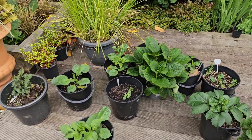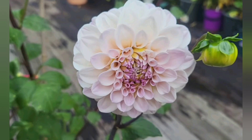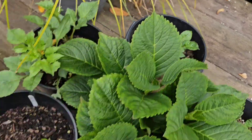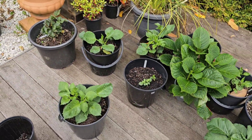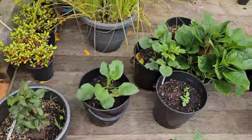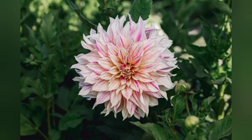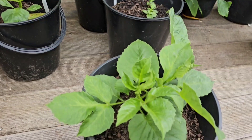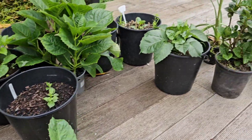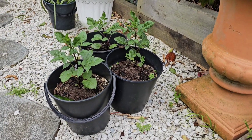Starting here, this is Sweet Natalie. These are all my Silver Years. Actually, this one is not Silver Years — this is my Cafe au Lait Twist. I have two Cafe au Lait Twist, which is one of my new dahlias this year, and then the rest are Silver Years and Sweet Natalie. So I have lots of Silver Years.